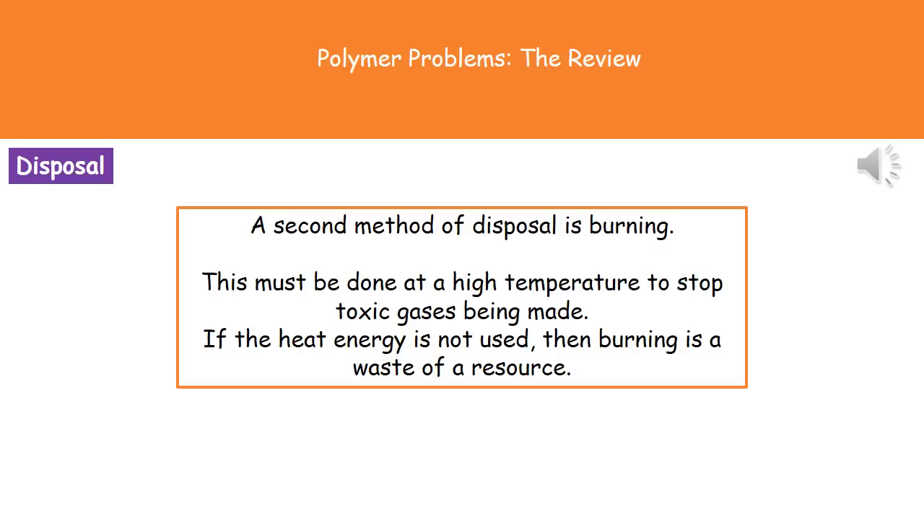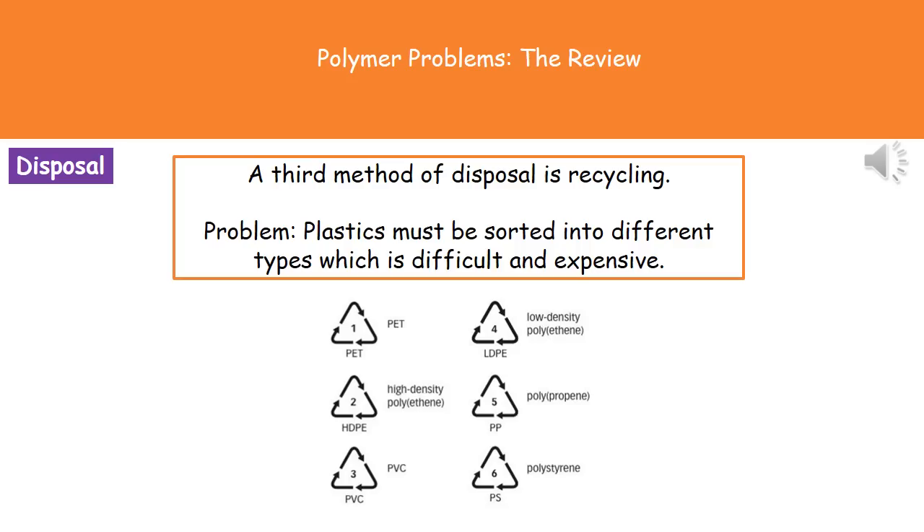We also find that if the heat energy generated from burning these polymers isn't actually used, we're wasting a resource. Our third method of disposal is recycling. These days many councils have plastic recycling as part of their weekly or bi-weekly rubbish collections. The downside is that we have to sort plastics into different types, which is difficult and expensive. There's a whole range of different plastic types — if you look at plastic containers around your house you'll find a little triangle made of arrows, and the number inside tells you the type of plastic. Those different types have to be treated in different ways, so separating them is not an easy or cheap task.